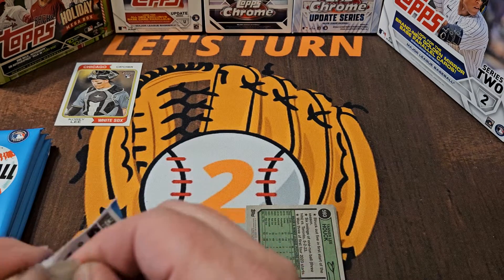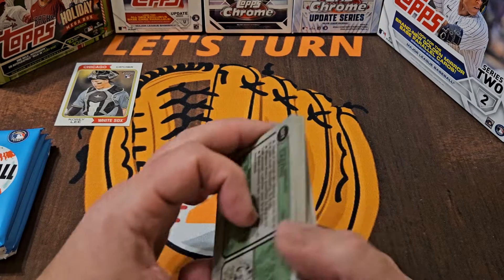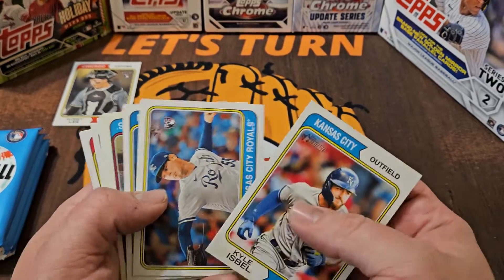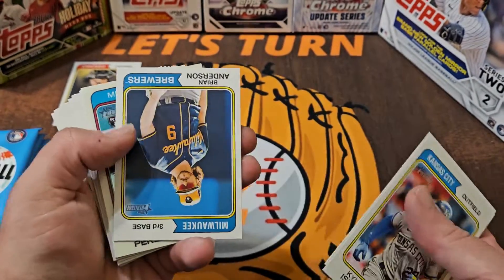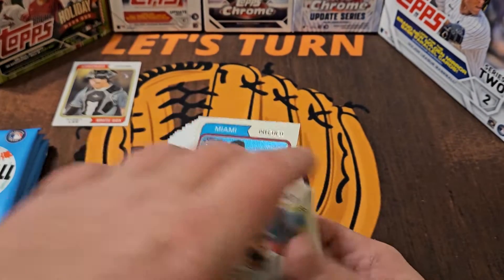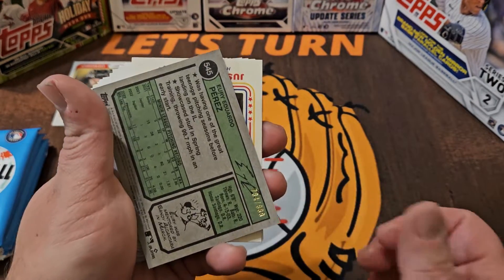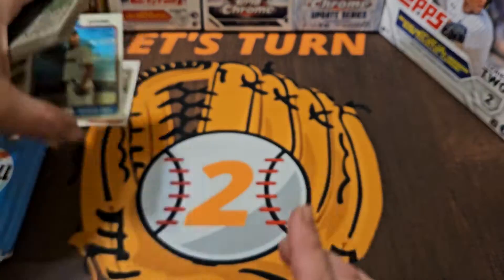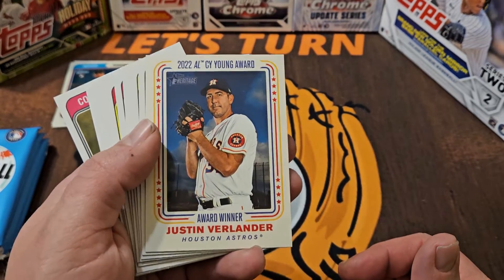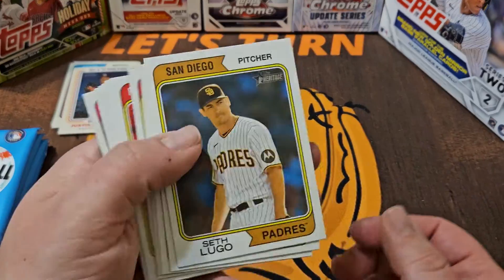Next two packs — Kyle Isbell, and we've got a chrome card coming up! Yuri Perez — very nice! Yuri Perez is a good rookie pitcher for the Marlins, and I think this will be numbered. Yeah, to 9,999! I think we just got our front runner for the video's best catch. Also a Justin Verlander insert — Award Winner — I think this is the first insert we've seen, so we'll put that to the side as well.